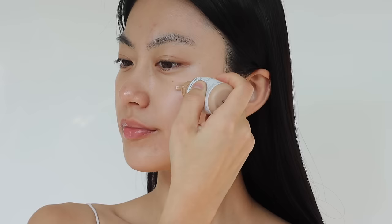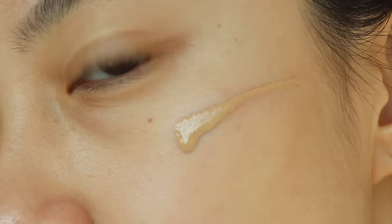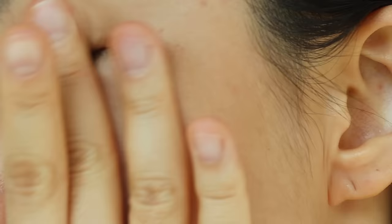When it comes to coverage, it has the lightest coverage among the products I'm introducing today. It doesn't look like too much on the skin. Even if you love a no-makeup makeup look, this might be too subtle. This will be a product that some people really love or hate. For me, this is just what I was looking for in a skin tint.